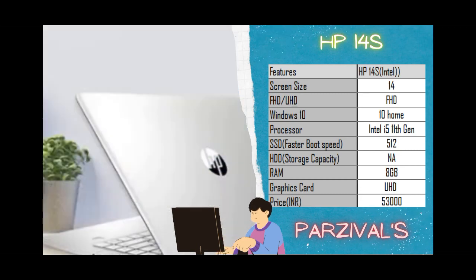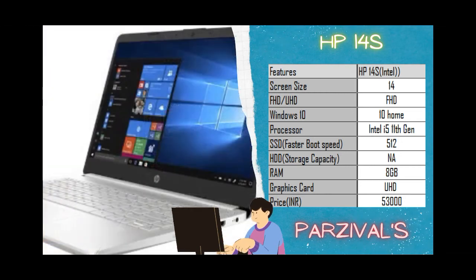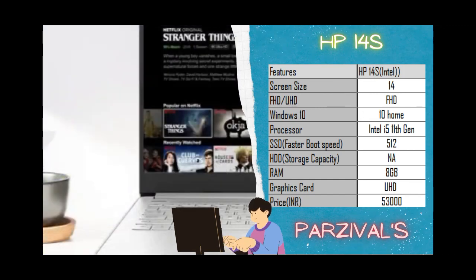To ensure faster boot speeds, it comes with a 512GB SSD drive, but again there is no HDD for storage. The PCIe-based SSD storage is much faster compared to HDDs, so boot times should be very low. The laptop also features a backlit keyboard, good for working in low-light areas, along with a long battery life and fast charging.